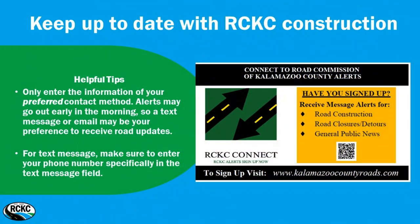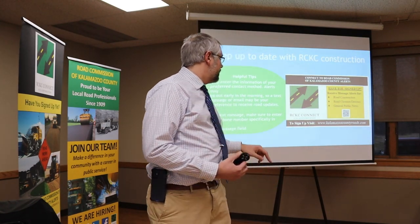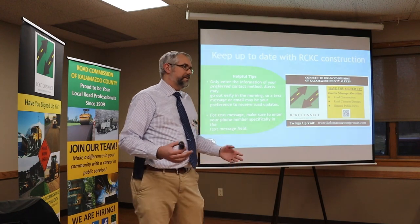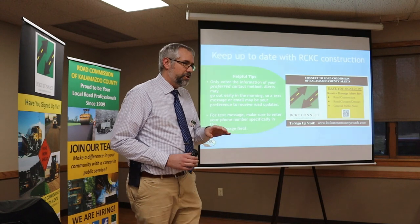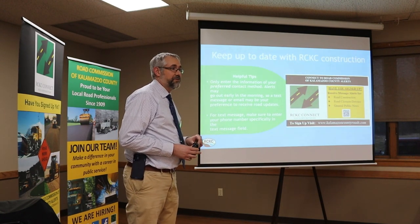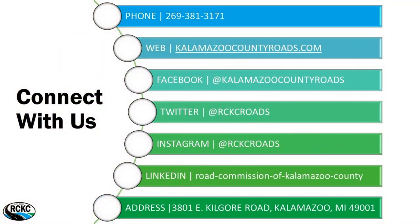Throughout this project, if you need to get a hold of us: RCKC Connect — we have cards over there at the corner. This platform will clue you in on road construction, detours, closures, and general public news, and you can narrow it down to your township. You can sign up for alerts by phone call, text, or email. Note that if you go for text, we do close roads at night so you might get a few beeps — I'd recommend email. We also have a phone number at the office, our website, Facebook, Twitter, Instagram, LinkedIn, and of course the office at 3801-KILFORD.